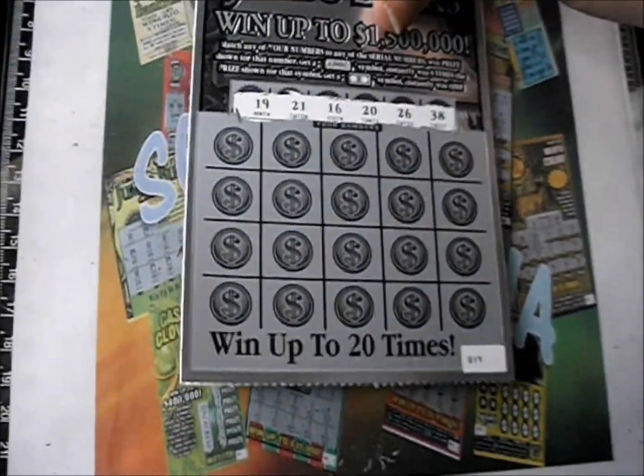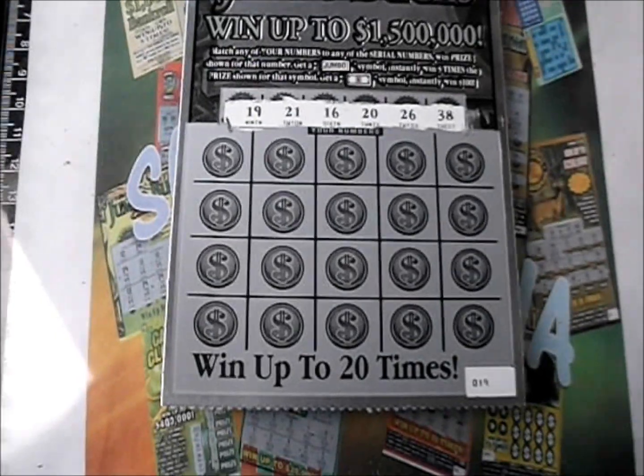Oh shucks, that first one's a dud. I'll flip it over to the last one: 19, 21, 16, 20, 26, and 38 are the numbers.